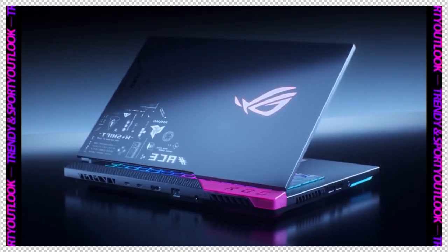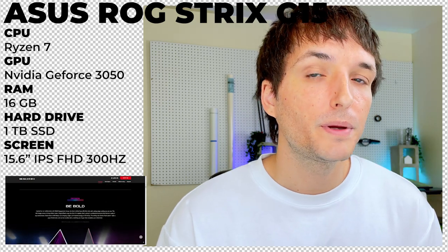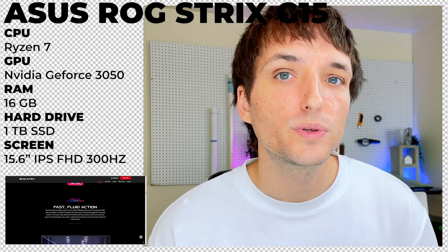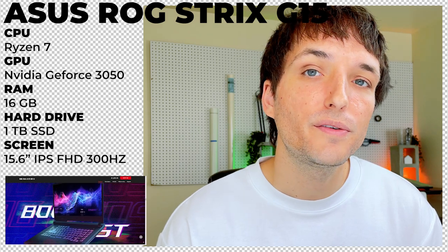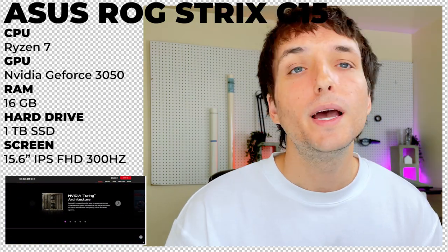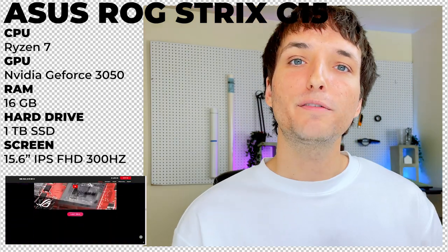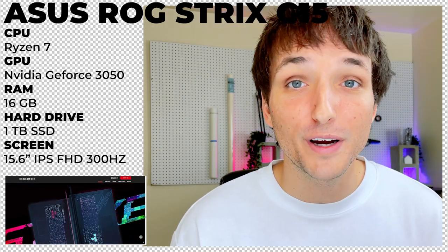Next in the medium tier is the Asus ROG Strix G15. It's an amazing laptop for the price and comes in all different kinds of flavors and specs to choose from. The build I would highly suggest sits around $1,200. It's a very powerful laptop with a Ryzen 7 CPU, an Nvidia RTX 3050 GPU, 16 gigabytes of RAM, and one whole terabyte of storage — double what the budget tier laptop had.